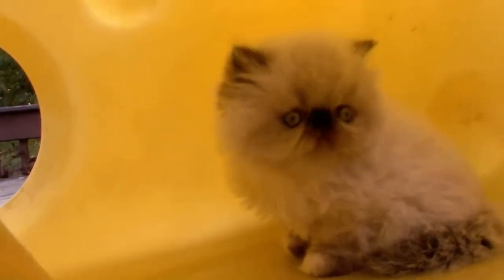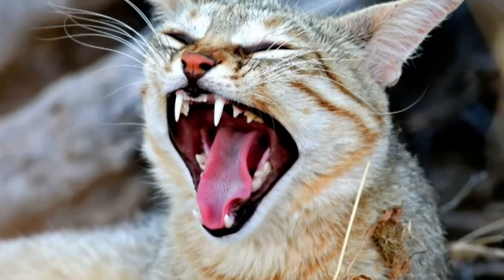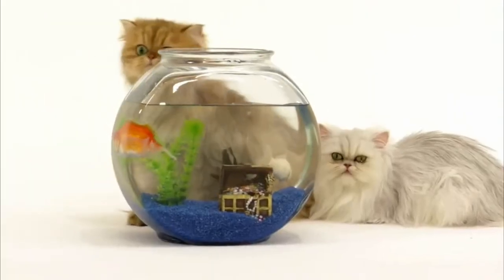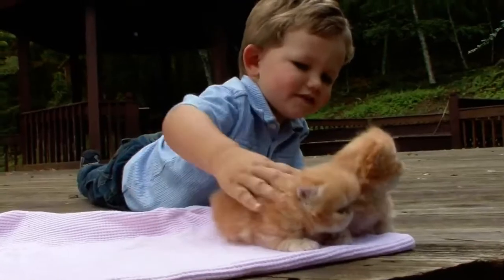Experts believe that today's domestic Persian cat is the descendant of Felis labica, still found in Africa and Asia. In the 19th century, the cats were exported to the U.S., and since then, they've become the most popular cat in the world.